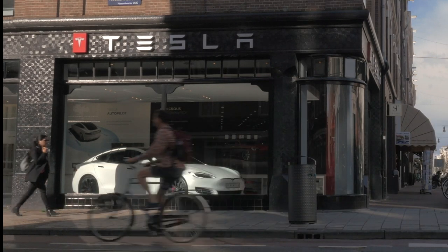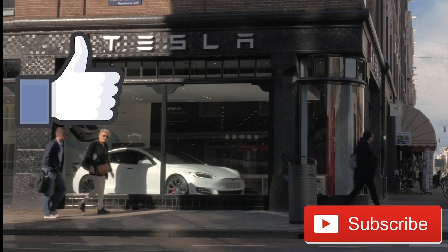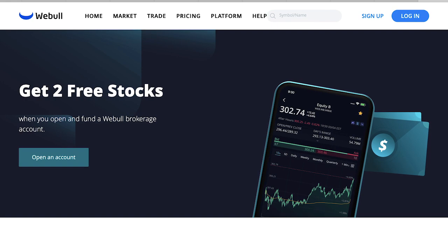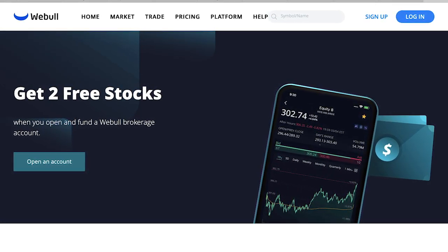But before we get started, if you like this sort of content, then please be sure to like the video down below and subscribe to my channel. Also, don't forget, you can get two free stocks when you download the Webull Investing app. These stocks will be valued up to $1,600.